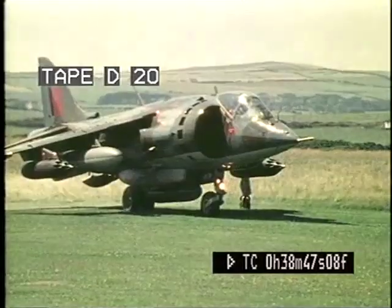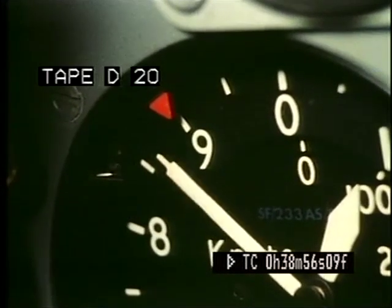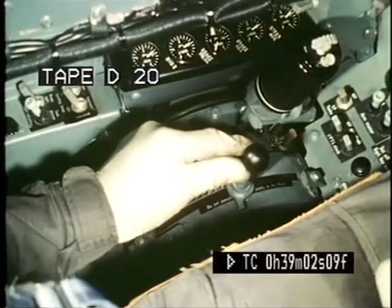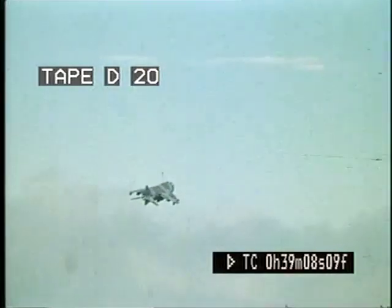The nozzle lever itself is kept fully forward. All checks complete — full power. At 90 knots, nozzle lever back to the stop. The nozzles rotate and the aircraft lifts off. Now move the nozzle lever slowly forwards, rotating the nozzles to the horizontal position, and accelerating the Harrier into wing-borne flight.